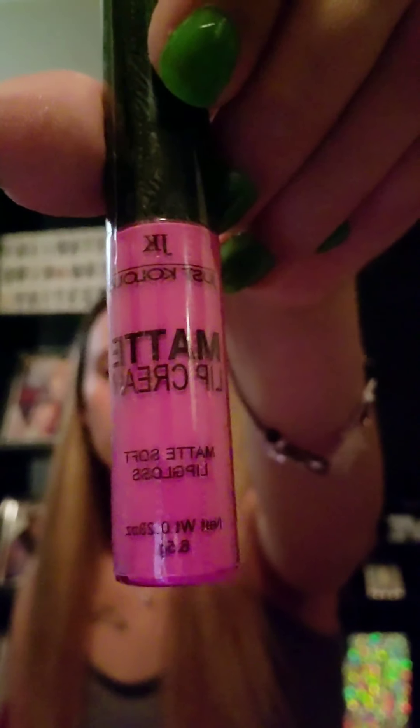Next we have this JK Matte Lip Cream, Matte Soft Lip Gloss, and the shade is called Pink Cosmo. I'm not going to open this because I probably honestly will not keep this, so this will also go in a future giveaway. I don't really do makeup, guys — literally I put on eyeliner and Carmex. Like that's all I wear. So I'm not huge when it comes to makeup.